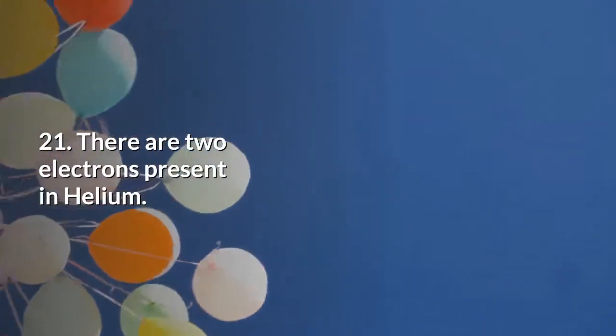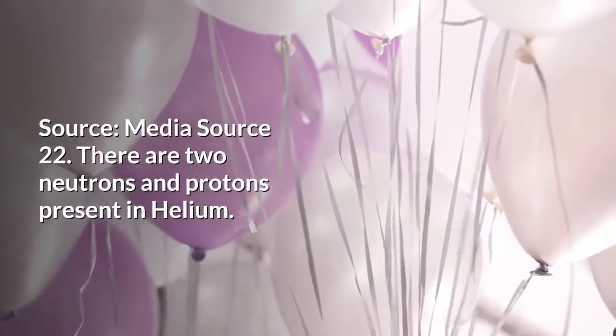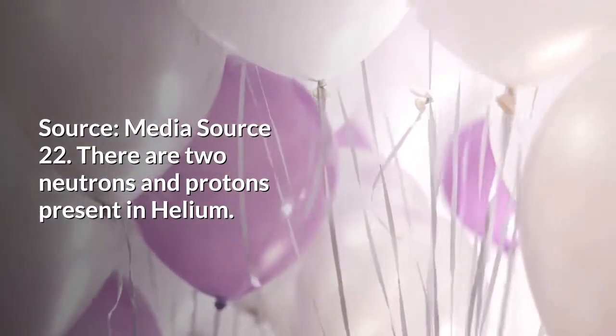There are two electrons present in helium. There are two neutrons and protons present in helium.